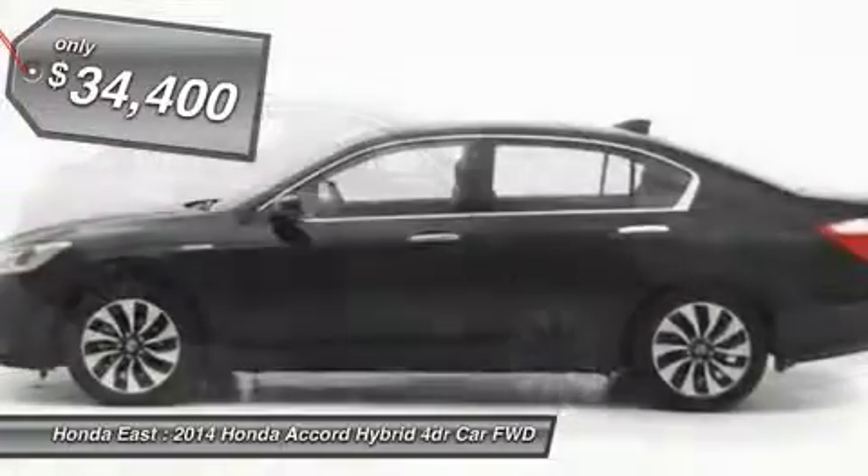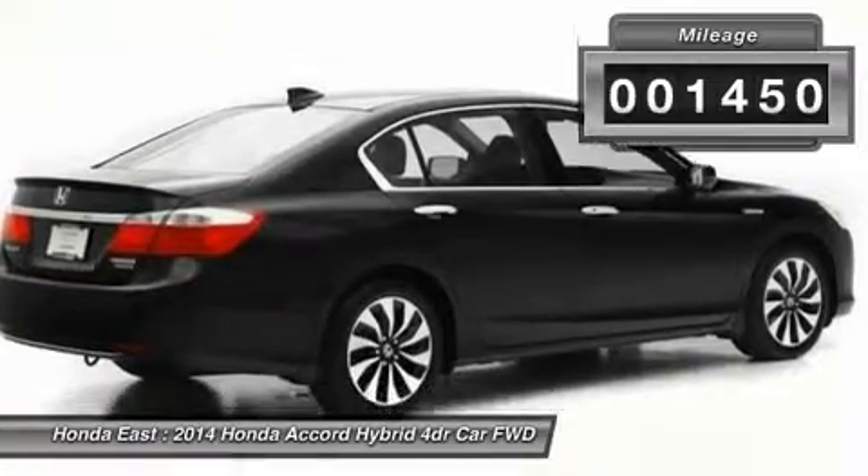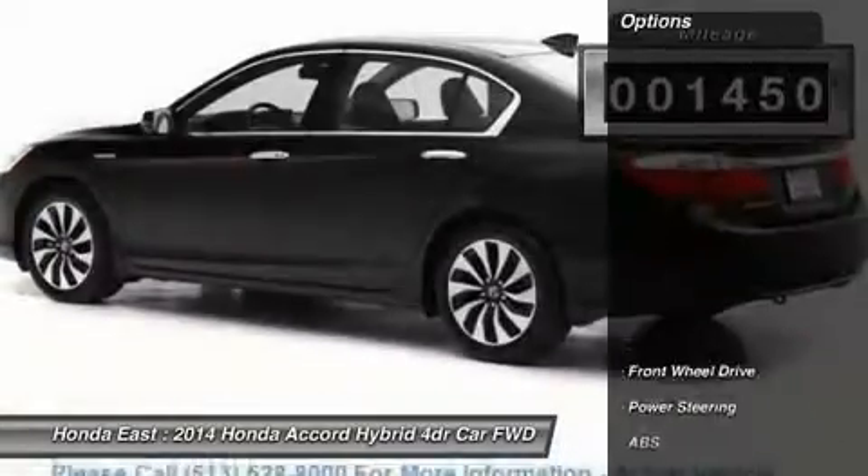Heated leather, sunroof/moonroof, backup camera, side view camera, wireless Bluetooth, four wheel disc brakes, and alloy wheels.